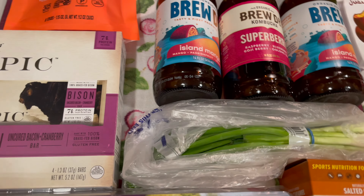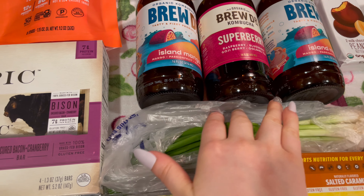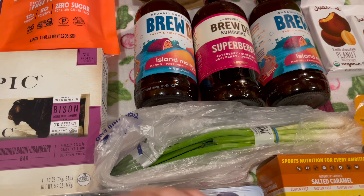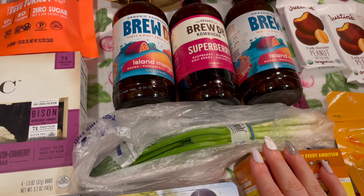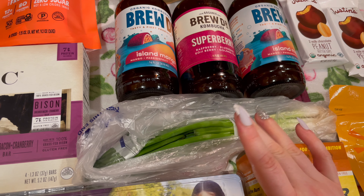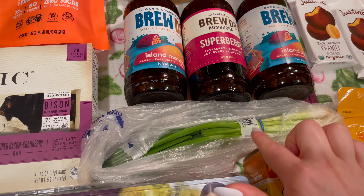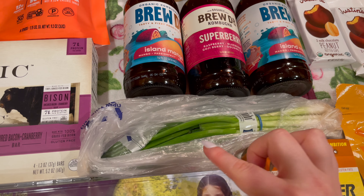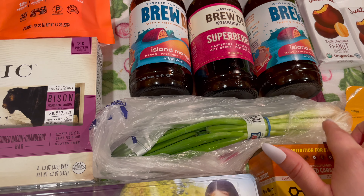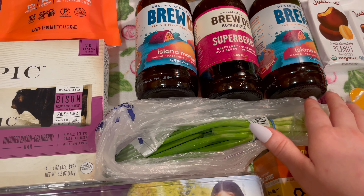Coming over this way, I did get this little bunch of green onions, because I've been eating some of those meatballs we got at Costco — there are some chicken meatballs and I've been eating them with rice and pineapples on top. They're like teriyaki chicken meatballs, so I just wanted a little fresh greenery to put on top.